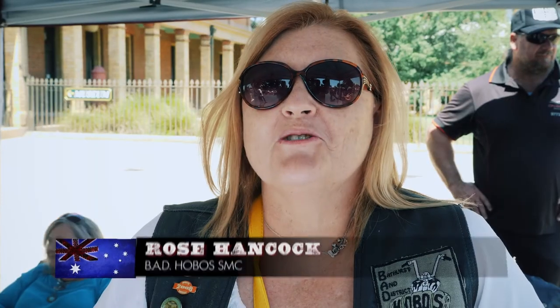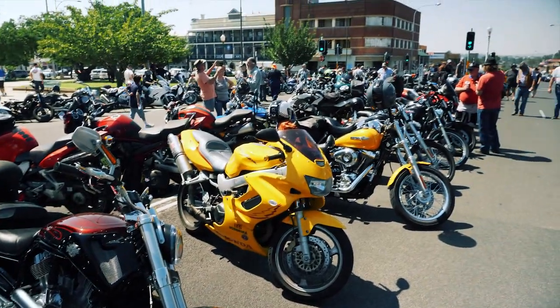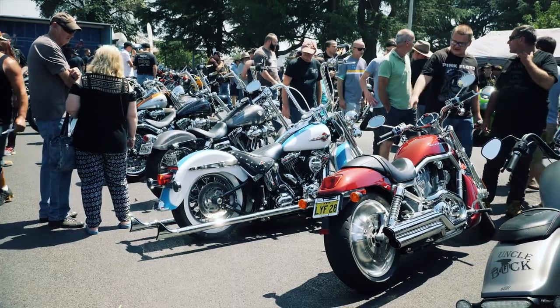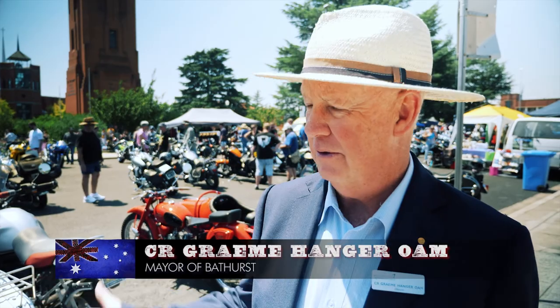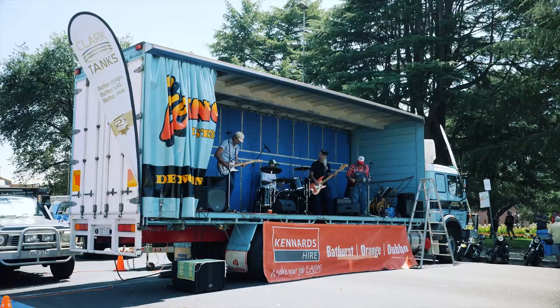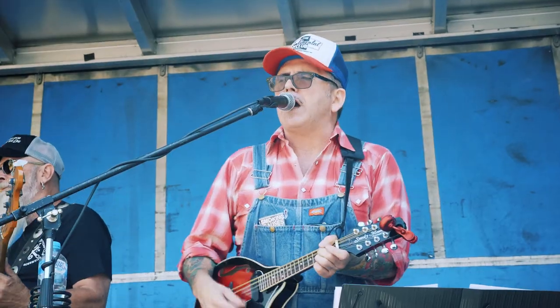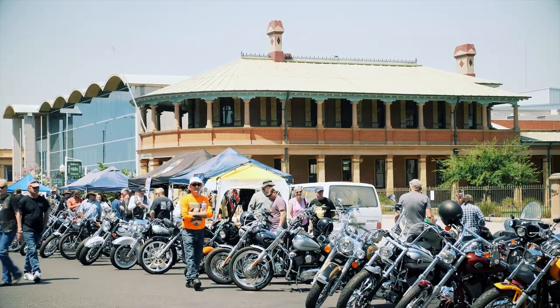We're at the Bathurst Street and Custom Motorcycle Show 2018 and it's looking really good. The weather's perfect, the people are here and there's lots of chrome and bling. Behind us we've got 200 bikes, we've got the riders, they've got their families, there's a jumping castle and kids. It's just a wonderful event and Bathurst is very proud to have it. This is the tenth time that the Show and Shine event has been up here. We're just so happy to have them. The street's closed off, the weather is perfect — what more could you want?